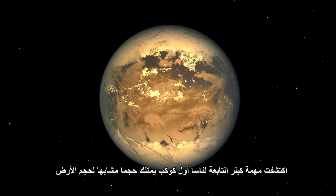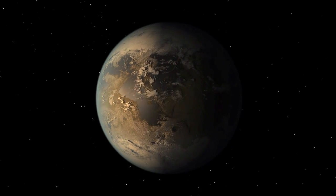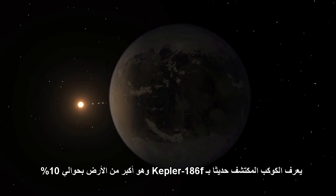NASA's Kepler mission has discovered the first Earth-sized planet orbiting in the habitable zone of a star outside our solar system. The newly discovered planet is called Kepler-186f and is about 10% larger than Earth.